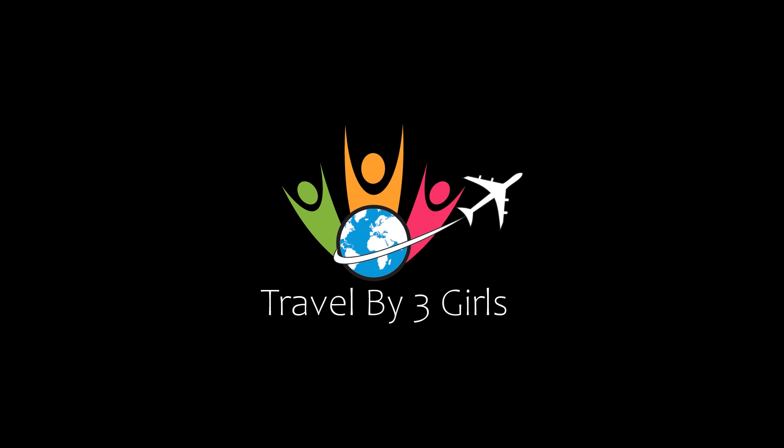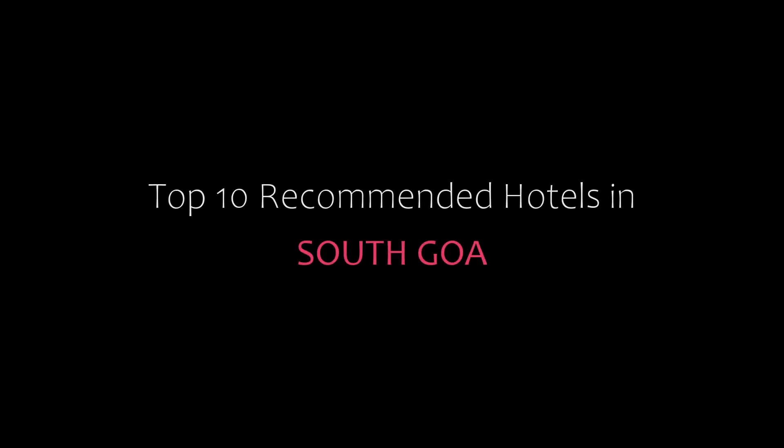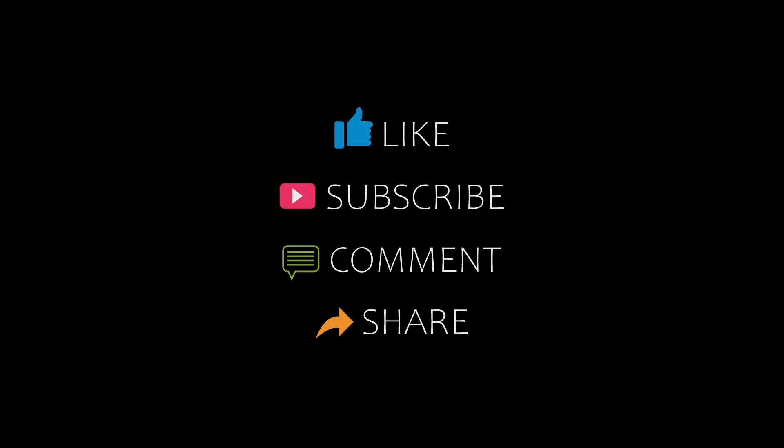Hello friends, welcome back to my channel. Now you are watching top 10 recommended hotels in South Goa. Please subscribe to my channel and don't forget to like, share, and comment. Let's start the video.